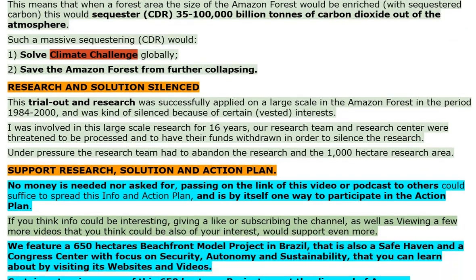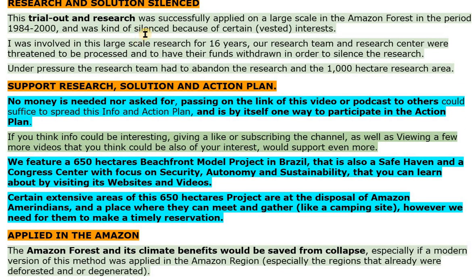Research and solutions silenced. This trial and research was successfully applied on a large scale in the Amazon forest in the period 1984 to 2000, and was kind of silenced because of certain vested interests. I was involved in this large-scale research for 16 years. Our research team and research center were threatened to be processed and to have their funds withdrawn in order to silence the research. Under pressure, the research team had to abandon the research and the 1,000 hectare research area.